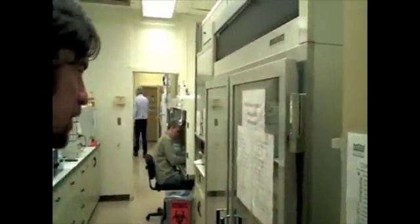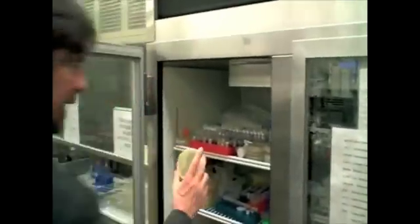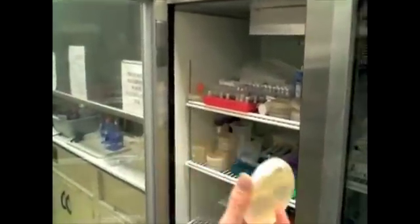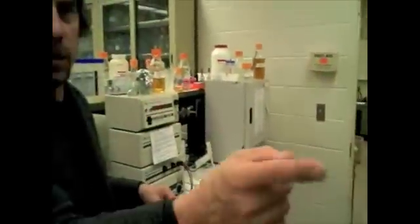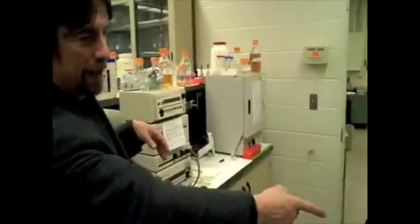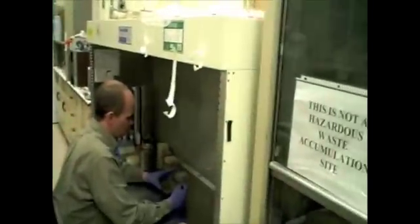From there we make the molecular constructs, and these get eventually put into our vector, which is agrobacterium tumefaciens. Single colonies will be selected and grown up to transform plants. This is the electroporation unit where the cloned plasmids from over there in the other lab will be electroporated into agrobacterium and selected for their antibiotic resistance.